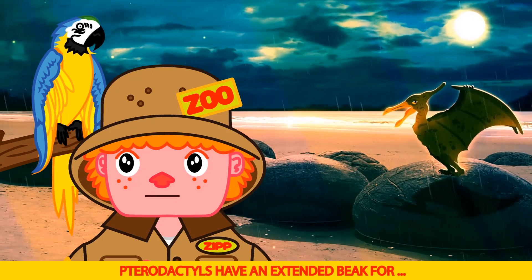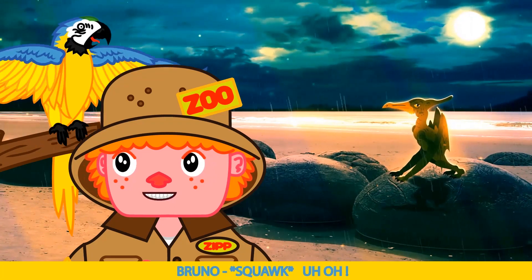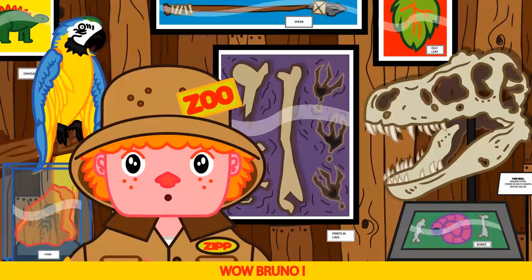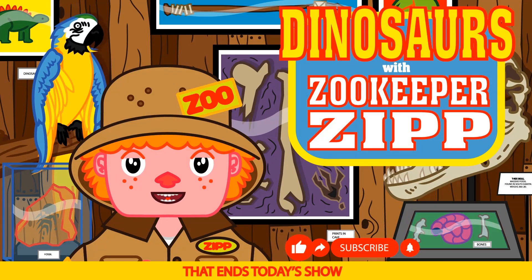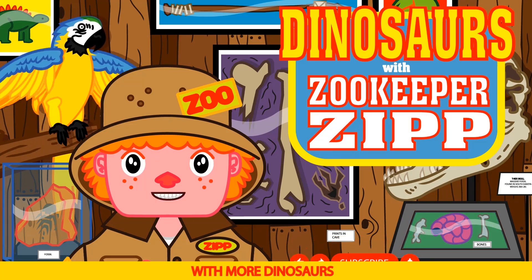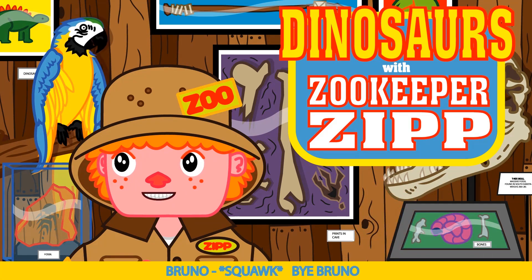Pterodactyls have an extended beak — T-Rex! He found us. Uh oh. Let's get out of here Bruno. Wow Bruno, he was so close. Scary. Okay kids, that ends today's show. But we'll be back next week with more dinosaurs and more learning fun. Say bye Bruno. Bye Bruno.